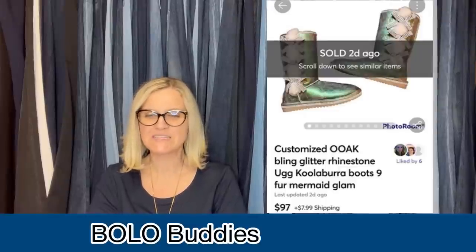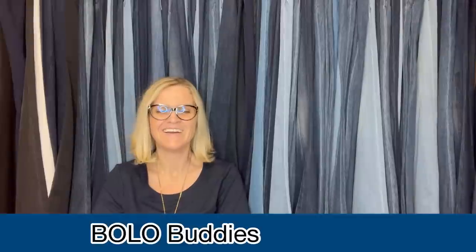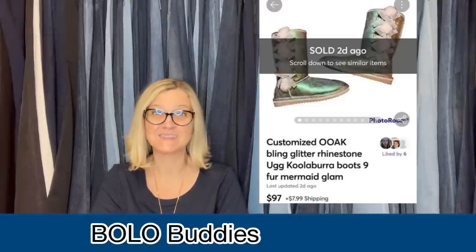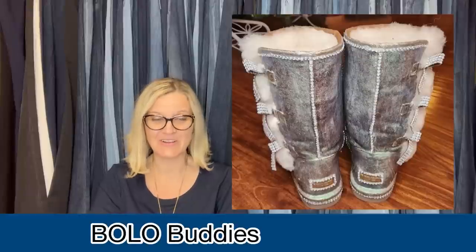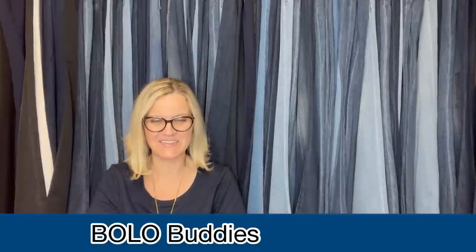Someone is going to be wearing them. She found these Koolaburra (K-O-O-L-A-B-U-R-R-A) Ugg boots for free. They looked brand new except for a big oil spot on the front of one boot. She couldn't remove it, so she decided to glitter paint, Mod Podge, and rhinestone bling them to cover it. They turned out pretty cool and sold for almost $100 on Mercari. She even has a before and after photo — that is fantastic!